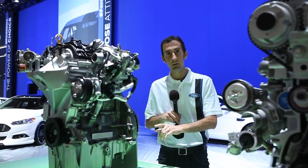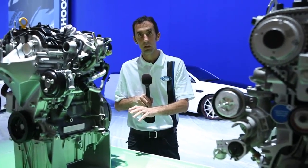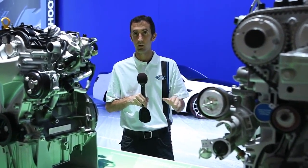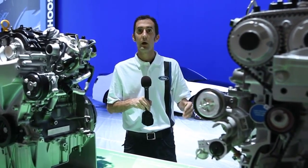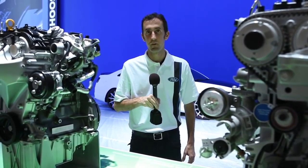We've got a 1.0-liter 3-cylinder EcoBoost engine — you'll be able to see it spotlighted in our Formula Ford, which just ran the Nürburgring. We've got a 1.6-liter EcoBoost engine that's in our Ford Escapes, a 2.0-liter EcoBoost engine in our Ford Fusions, and the 3.5-liter EcoBoost V6 showcased in our F-150 pickup trucks.